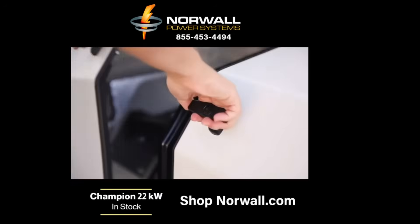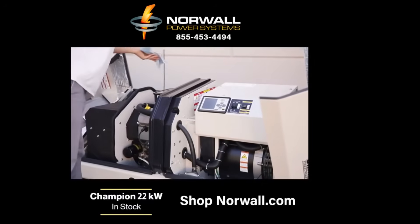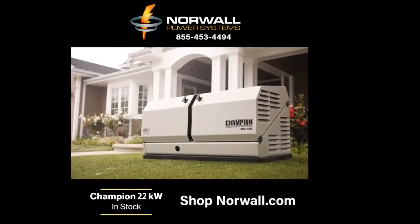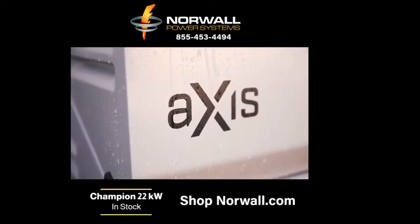Champion's innovative GoWing design provides easy access to the engine and control panel for simple installation and maintenance. The aluminum zinc-coated steel enclosure is a durable all-weather design that will protect the generator from the elements, while also making it highly resistant to rust and corrosion.